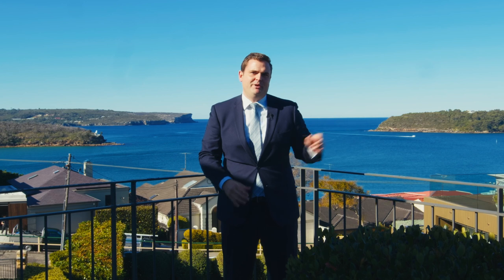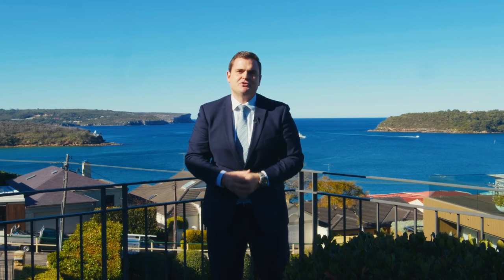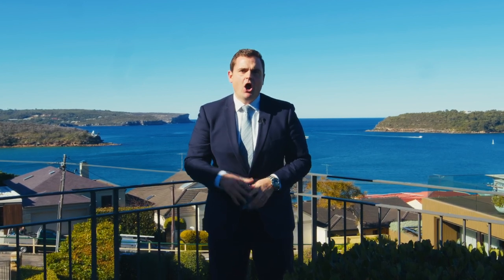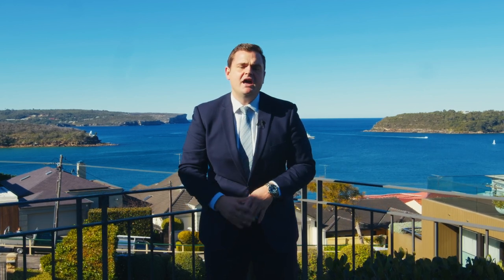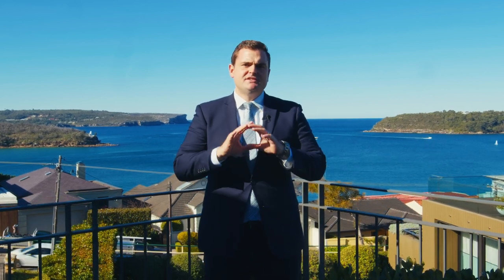Boasting breathtaking views of both the ocean and Balmoral Beach. Hi, my name is Stefan Bertram, proudly representing Pello. I can't wait to walk you through this home. It offers a grand design as well as the ideal separate living quarters for the whole family.